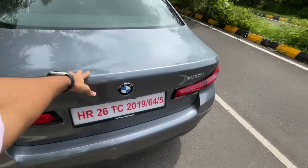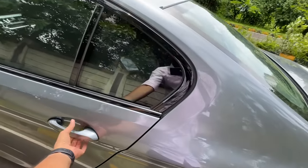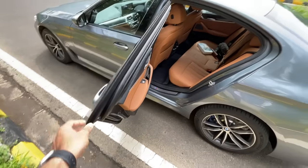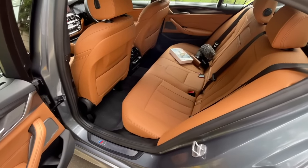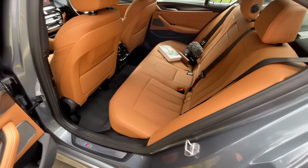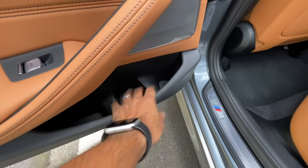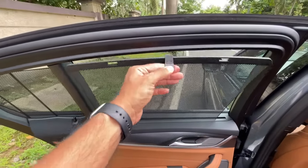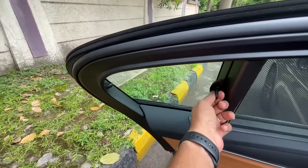The doors are really long and big, opening almost 90 degrees — very wide opening. Getting in and out can be a slight issue because the seat is on the lower side. There's a good amount of storage in the door pockets, but the sun blind is manually adjusted.